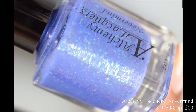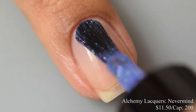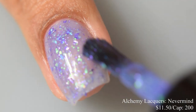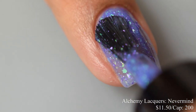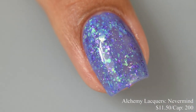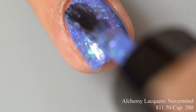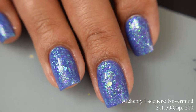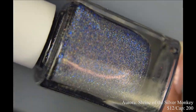Next is Alchemy Lacquers 'Never Mind,' a periwinkle jelly nail lacquer with purple metallic flakes, green to turquoise to blue shifting flakes, and matching shimmer. Inspired by Nirvana's second album, price is $11.50 with a cap of 200 bottles. The formula has a crelly-like feel and builds up very nicely and smoothly. I suggest three coats — that third coat really helps darken the base color and bring out that wonderful periwinkle with a blue undertone. It dries down semi-flat so a glossy top coat will finish it off nicely.